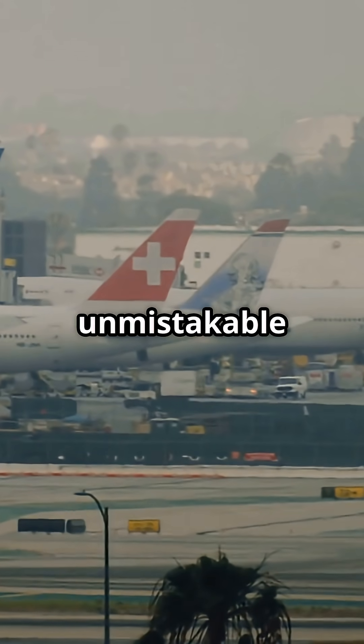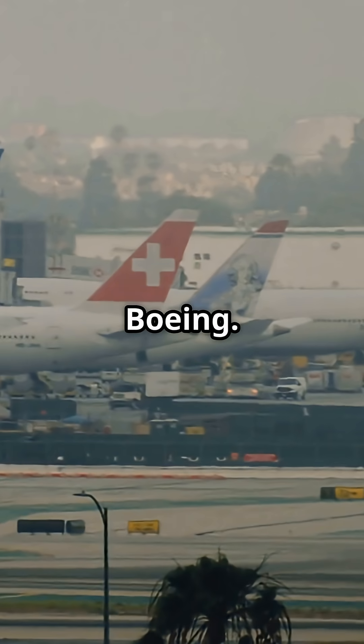So from behind, the clue is unmistakable: wedge means Boeing, cone means Airbus.